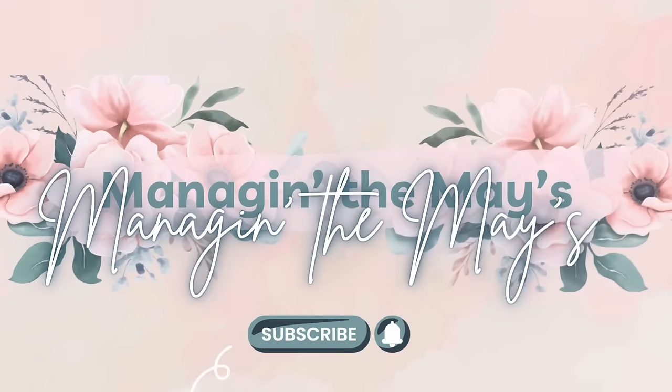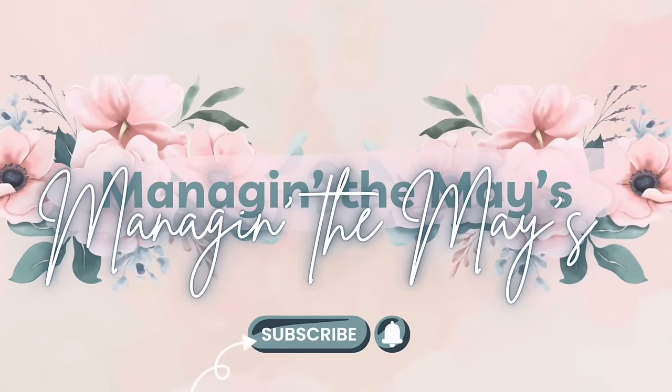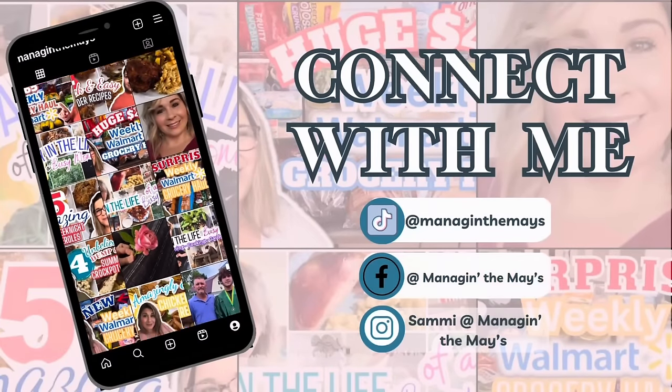Today is all about quick and easy five ingredient or less crockpot meals. I'm Sammy and welcome to my kitchen. Today I'm going to share six of my favorite crockpot recipes ever. They are all quick and easy but delicious — five ingredients or less — which means less time in the kitchen and more time with your family during this busy Christmas season. Sit back and relax and let me do all the cooking.